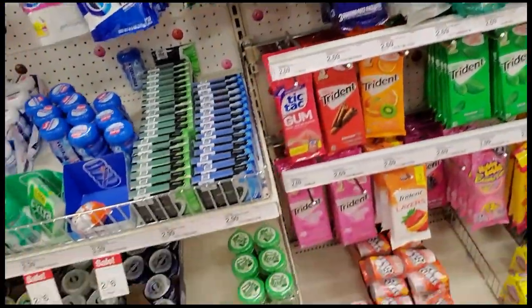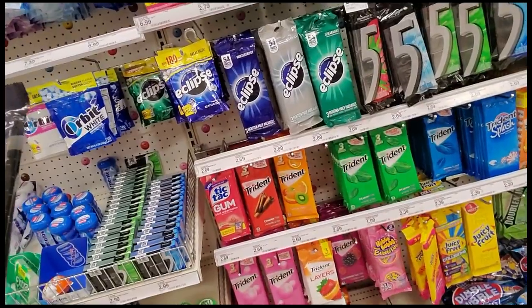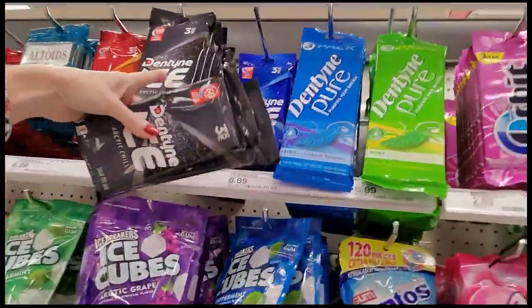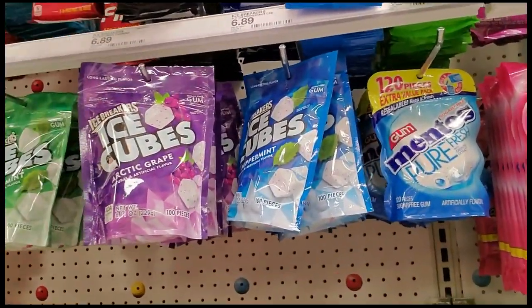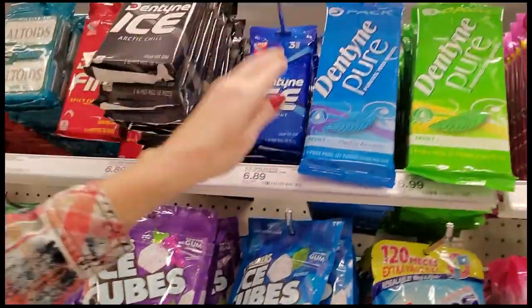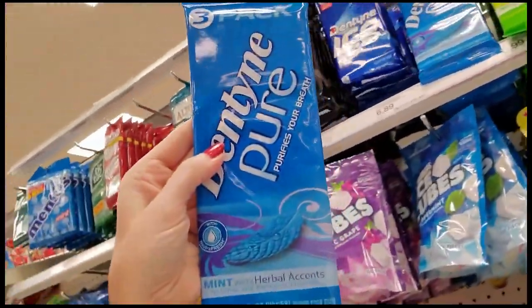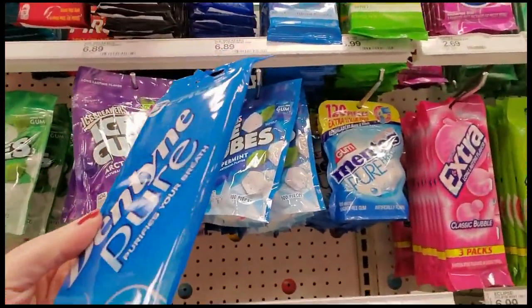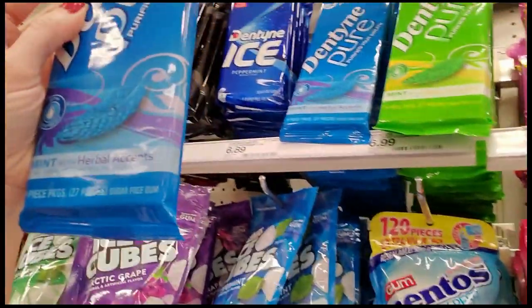Oh, I don't know this one — Dentyne Ice, Arctic Chill. Oh, it's up here but it's super full. I don't know if I can get that to stay, but it is really full. We have Arctic Chill — oh, isn't this a pretty little package of gum? Dentyne Pure Mint with herbal accents. Do I have an herbal accent? I don't know.